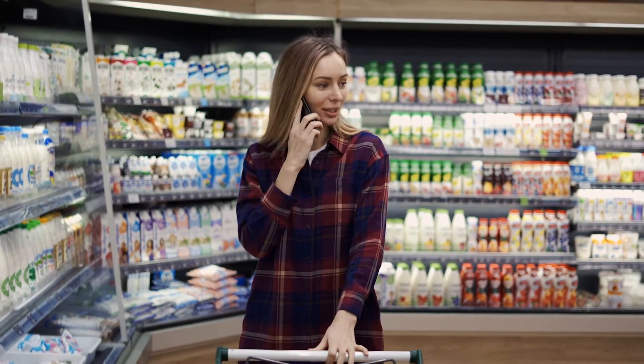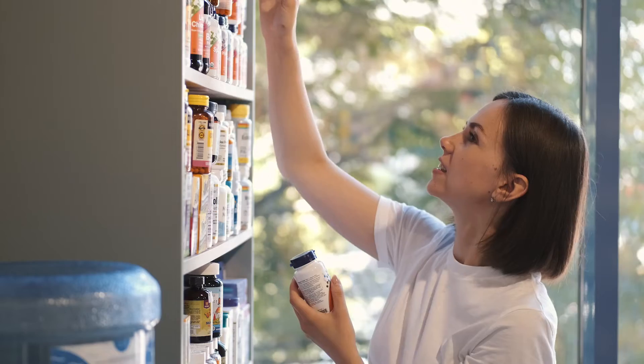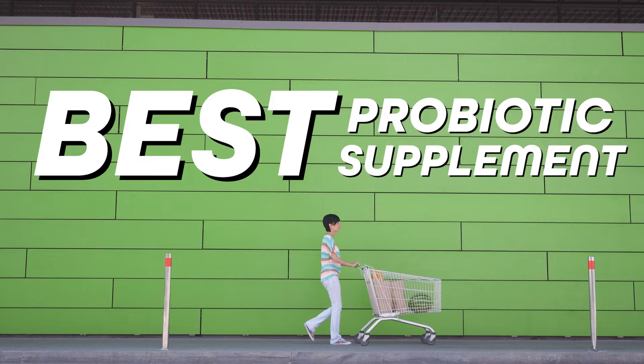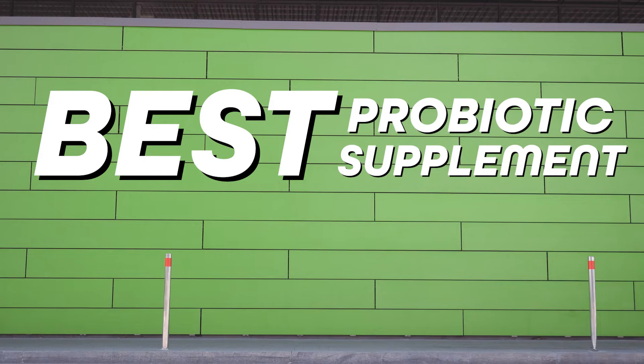The mistake I see most people make is that they just pick up some random probiotic supplement off the shelf at the grocery store and expect it to do something great, but then they get disappointed because it doesn't do anything. In this video, I'll show you exactly how to choose the best probiotic supplement for psoriasis to help start reversing inflammation fast.